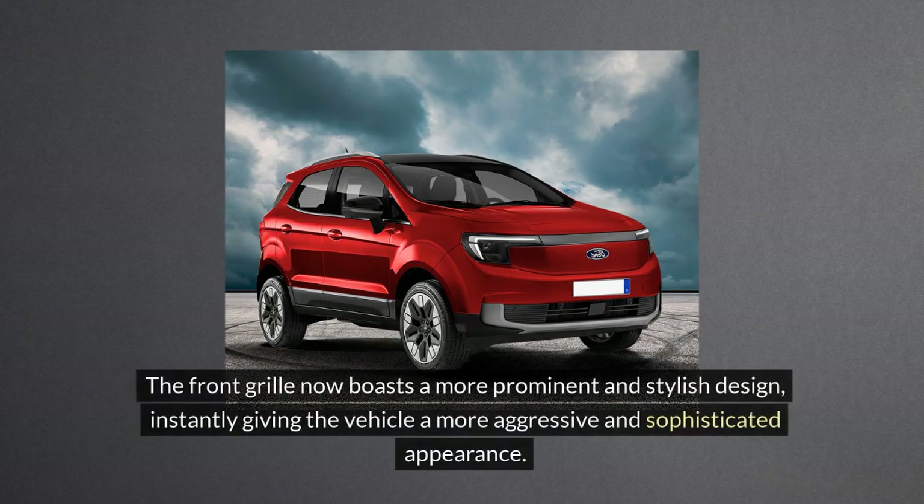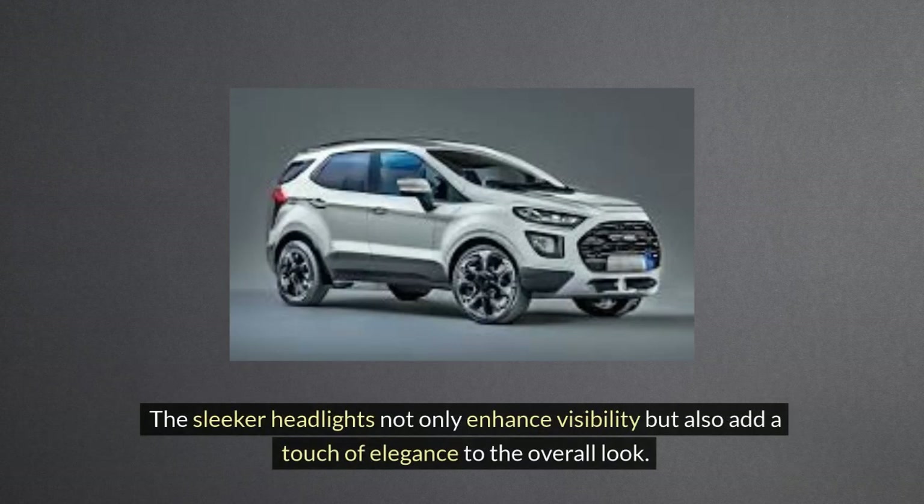The front grille now boasts a more prominent and stylish design, instantly giving the vehicle a more aggressive and sophisticated appearance. The sleeker headlights not only enhance visibility but also add a touch of elegance to the overall look.